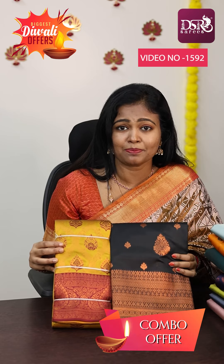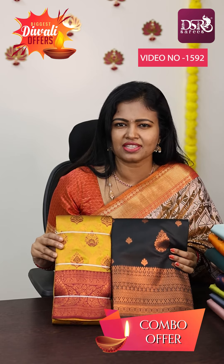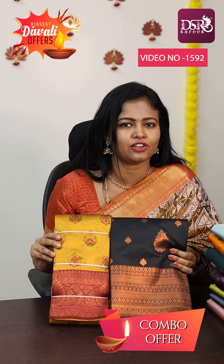Hi! Welcome to DSS Diwali Mega Bumper Sale of Combo Sarees at just 1500. In the video, I am going to show 30 combos.